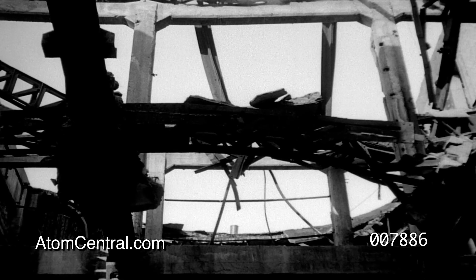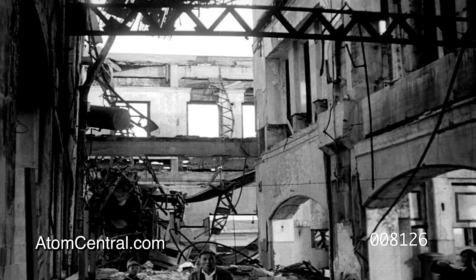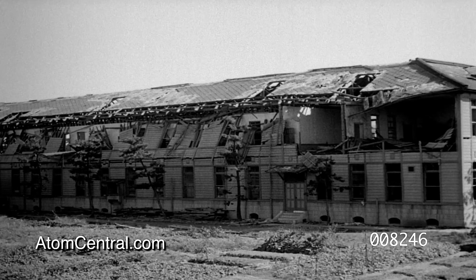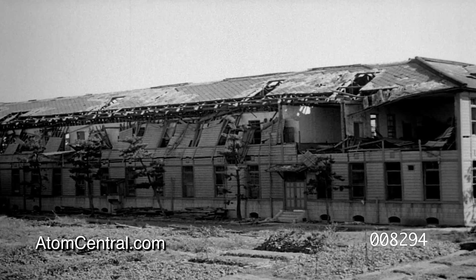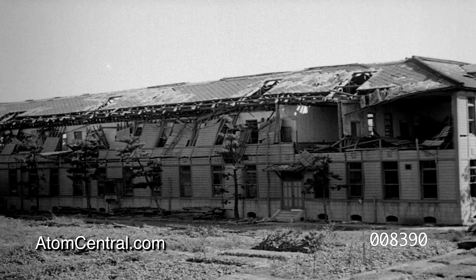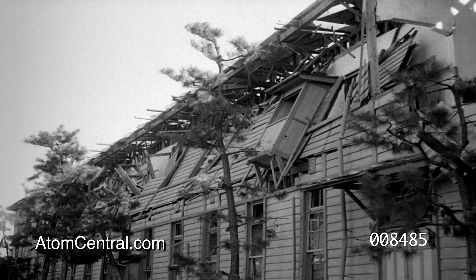Inside of the station, steel beams supporting the roof were twisted out of shape, and the concrete walls, though still standing, show the effects of the tremendous concussion. This high school building, the same distance from zero point as the railroad station, had its north wall smashed in by the blast. The second story of the north wall was especially badly damaged.